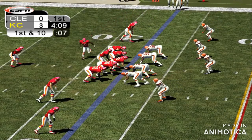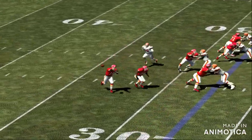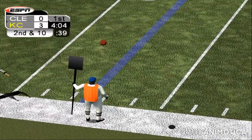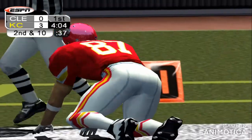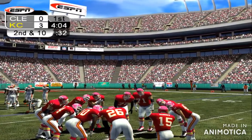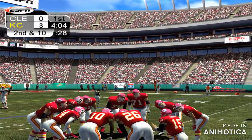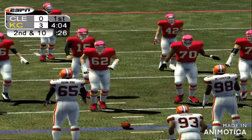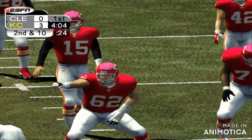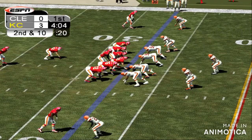Hill goes in motion. Number 15 throws a bullet to the flat, and it is not reeled in. Incomplete. Number 87 got open on that last play by running an inside route, but couldn't get to the ball. Incomplete. Second down from the 27.